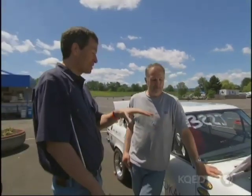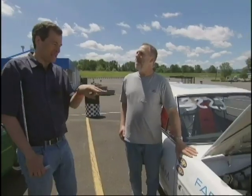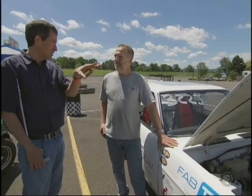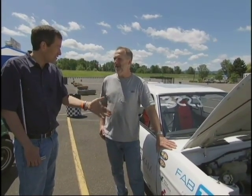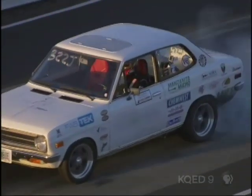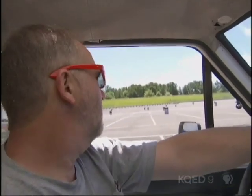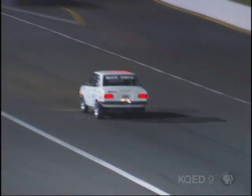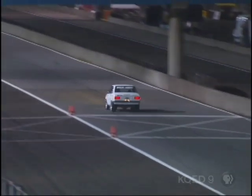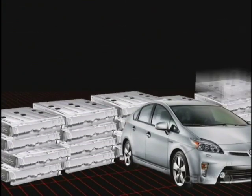So if this was stopped at a stoplight, and you had the most powerful gas car in the world next to you — that would be a Bugatti Veyron, about a $2 million car — and the light turns green, the Bugatti would be looking at our tail lights instantly. Believe it or not, the hard part wasn't building a motor that powerful; it was figuring out a way to power it. To go from zero to 60 in 1.8 seconds, Wayland needed serious power — more than 50 Prius batteries worth.